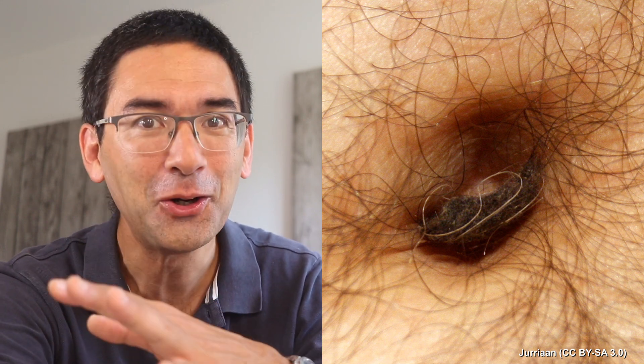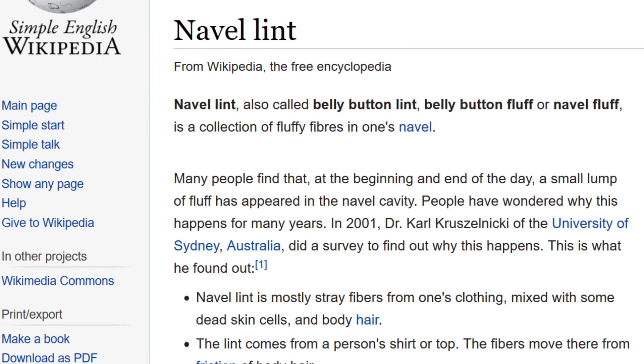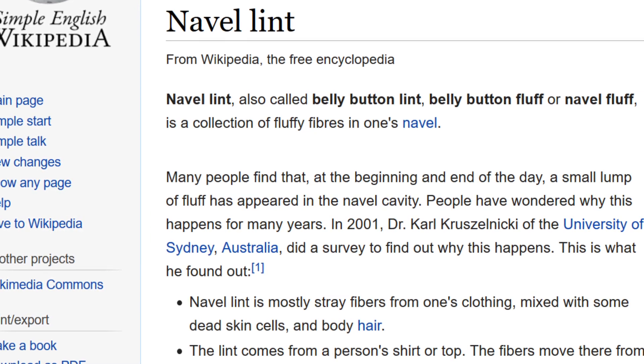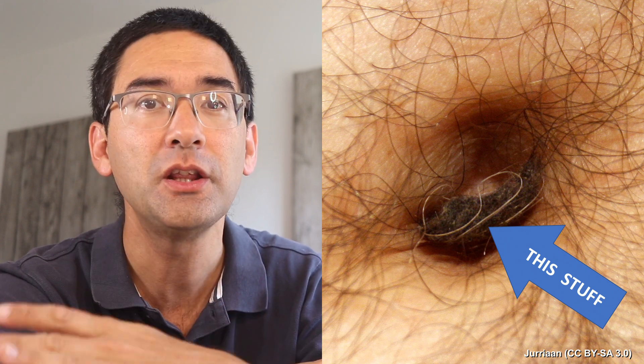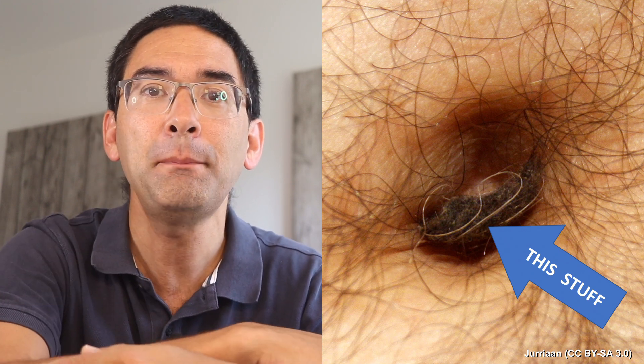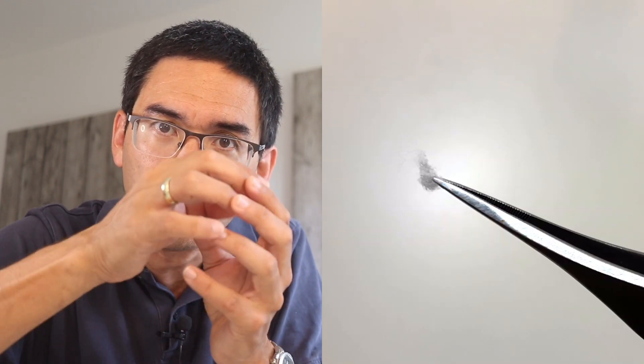Hi, Microbe Hunter here. Just to be clear right at the beginning, this is not my belly button. I got this picture from Wikipedia because it shows very well the so-called navel lint or navel fluff inside a belly button. Some people have this, especially those with a lot of body hair. What happens is that fibers from clothing come off and move towards the belly button, collecting inside and forming a ball of fibers.